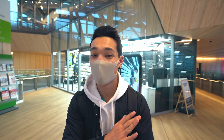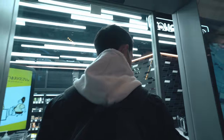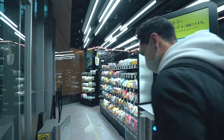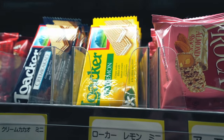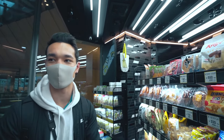So this is the convenience store right behind me. Nobody's inside — no workers either, no cashier, nobody. It looks super modern. Let's go check it out. The snacks they have in here aren't even like the normal ones you usually find in regular convenience stores, to be honest.